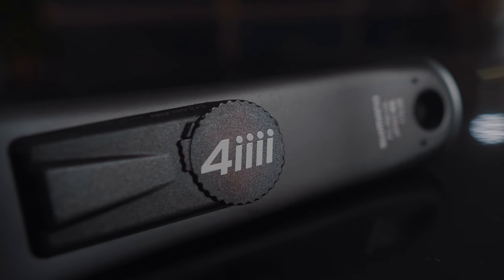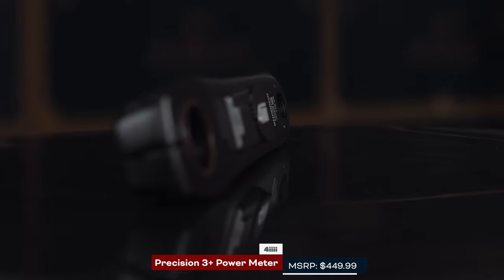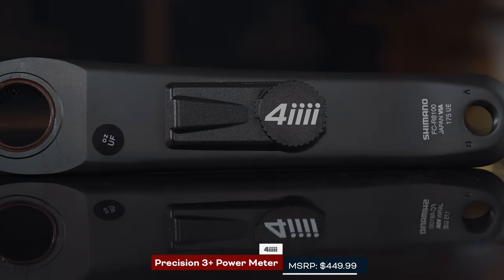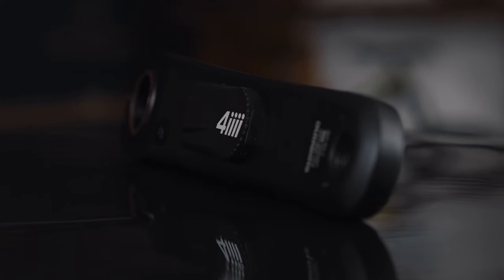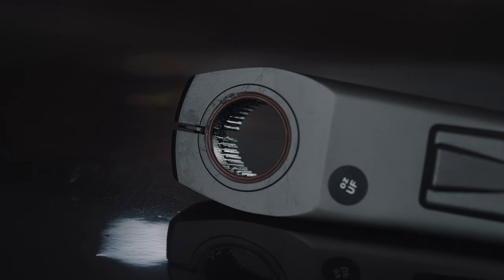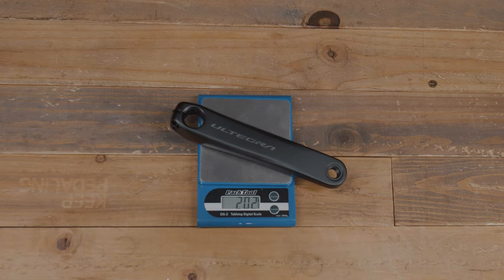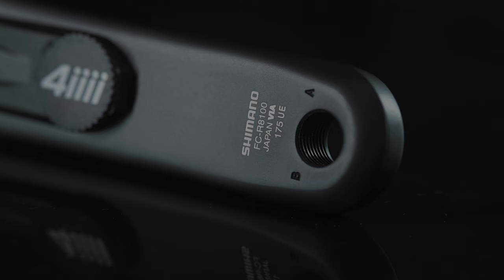Next up we have the 4iiii Precision Plus power meter. This is for those serious gravel riders and roadies who are really trying to hit the next level of power and fitness. 4iiii has redesigned and released this new Precision 3+ power meter for your left crank arm. You match it to your existing drivetrain system and it only adds nine grams of weight total, with plus or minus one percent accuracy — pretty solid.